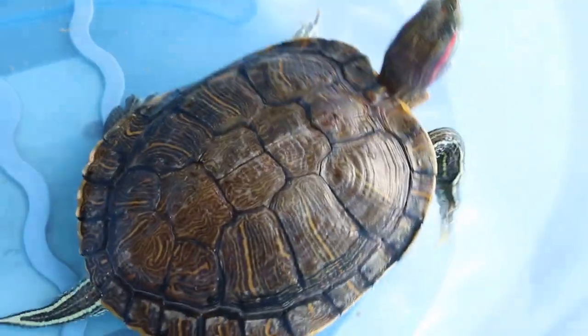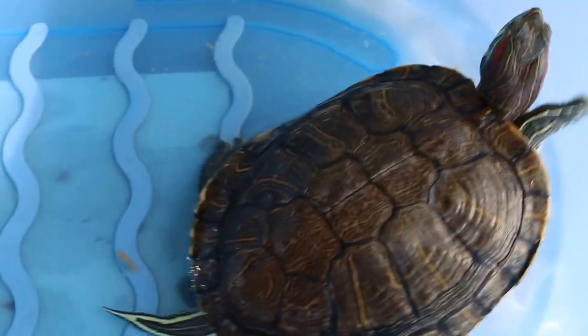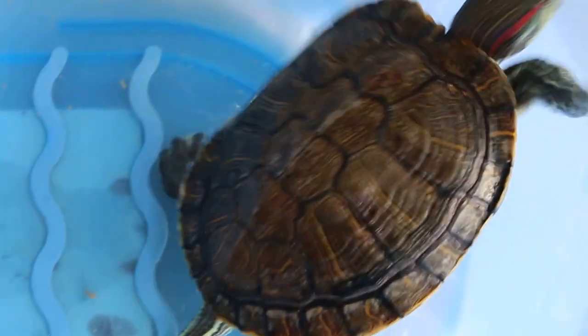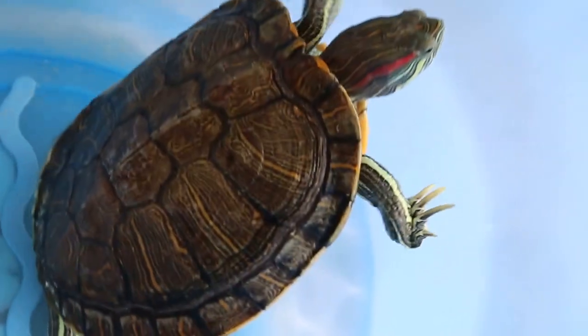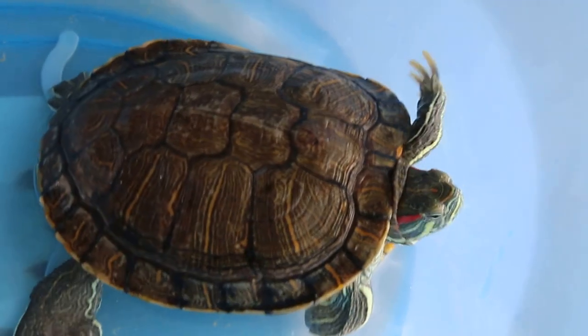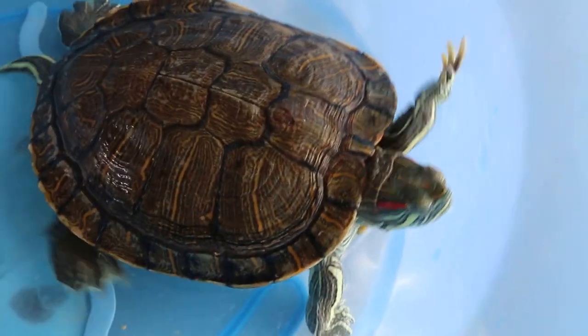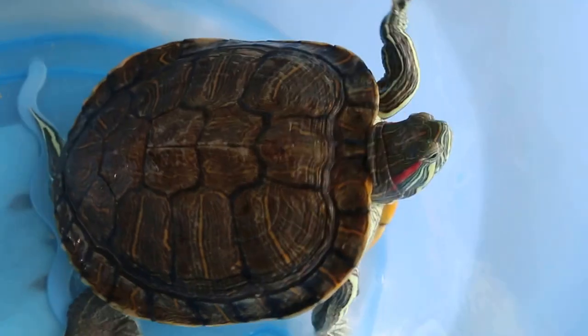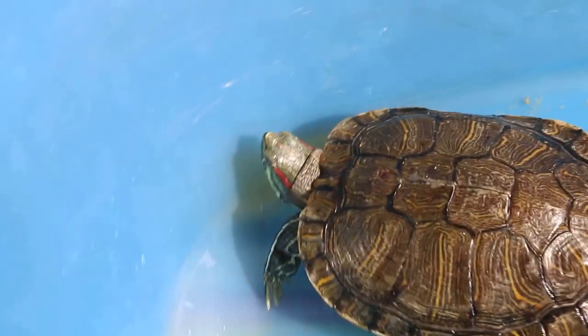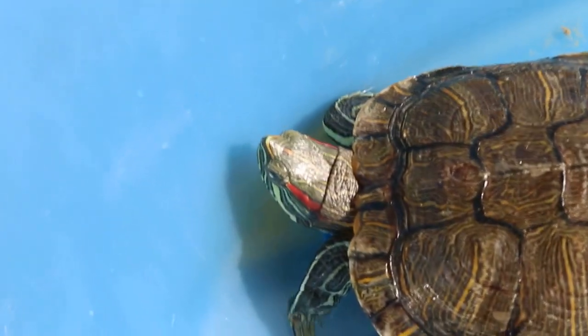This Therabine only eats fat shrimps and nothing else. The shell quality is good. This is a male Therabine — you can see the claws are quite long and the head is smaller compared to a female Therabine. Overall, he is in very good health.